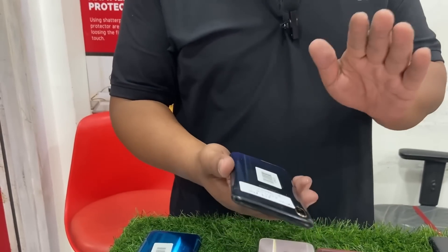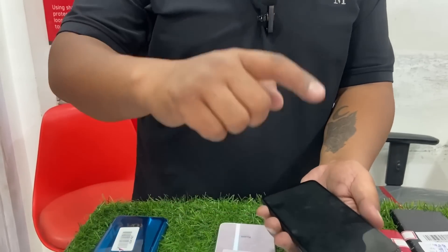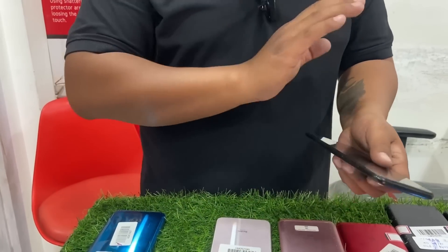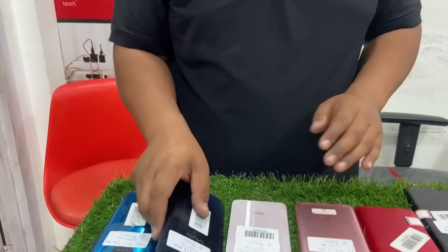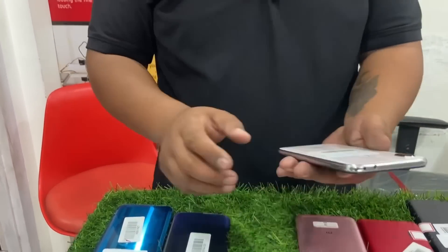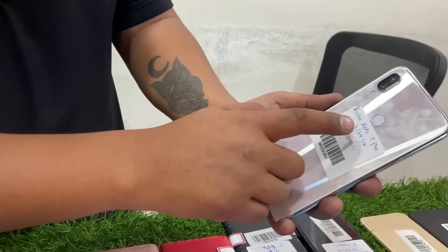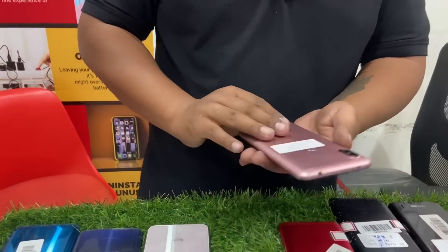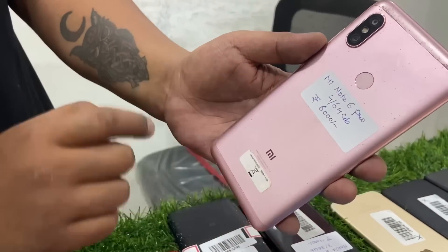When the price is discounted, it is 9,000. Display and battery are ready. Going to the port: Redmi Note 7 Pro 4GB 64GB RAM, and Mi Redmi Note 6 Pro 4GB 64GB RAM.